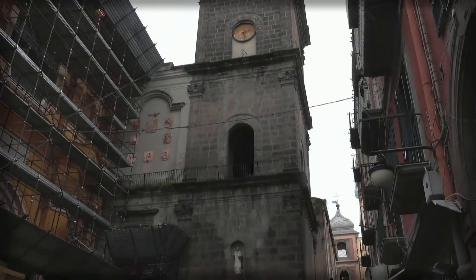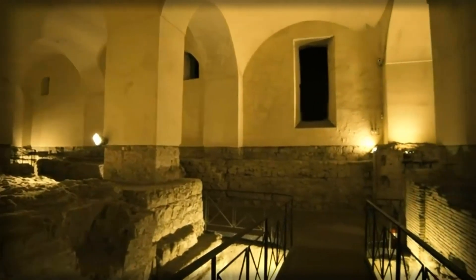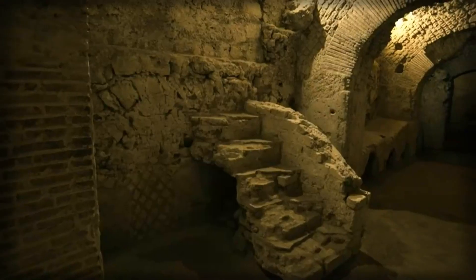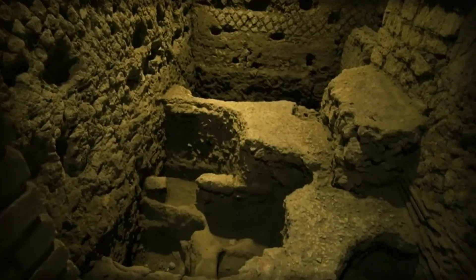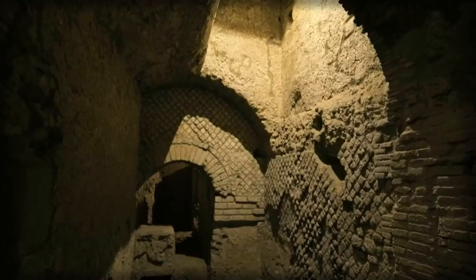The famous church of San Lorenzo Maggiore in Naples presents a similar mystery. Under it, archaeologists have already cleared a whole city — pavements and walls, arches and passages, shops, vaults, and even bathrooms. But how did an entire city block end up beneath the church?